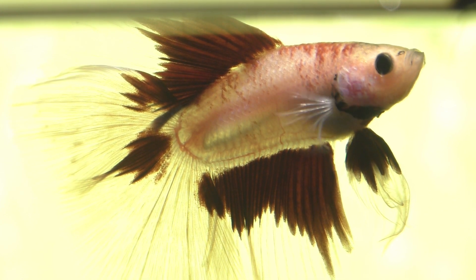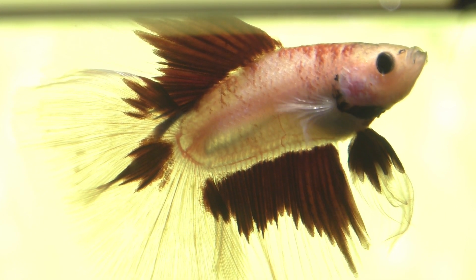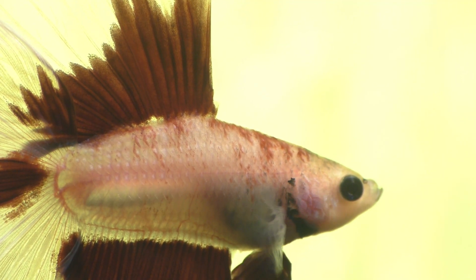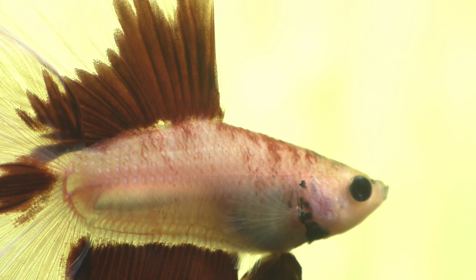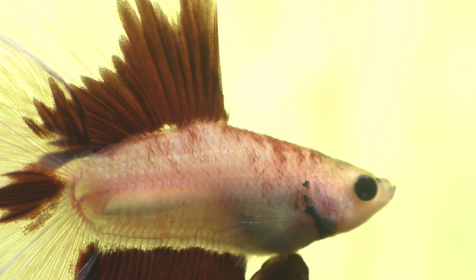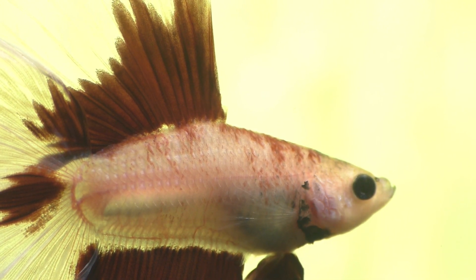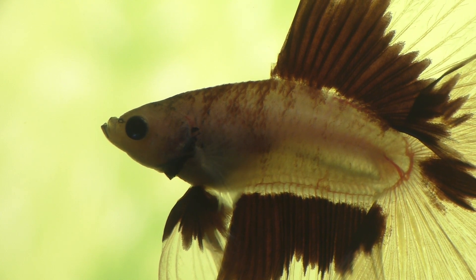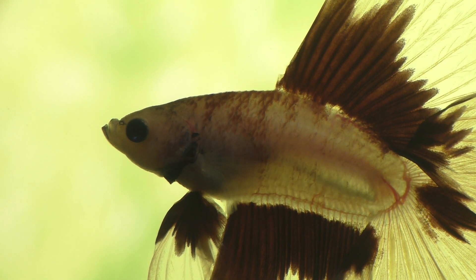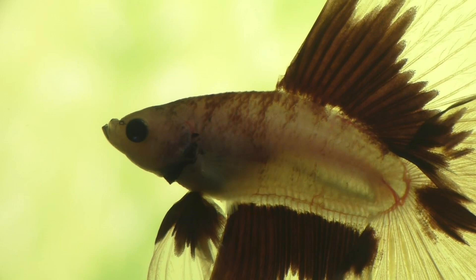Here's what I think happens. People feed their betta dry pellets that float, and it's often the case that they feed too much all at once. The fish gobbles up a bunch of that dried food and swallows it. The food then absorbs water and expands in the gut, which causes digestive problems such as bloating and constipation. And then the usual line of thinking is that the bloated digestive system pushes on the swim bladder, which causes it to malfunction.